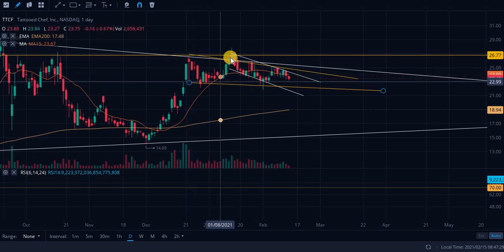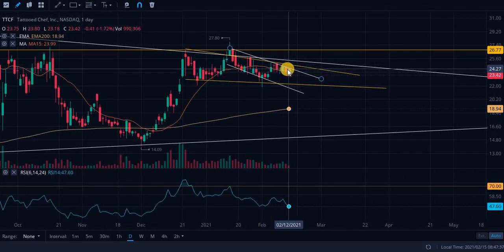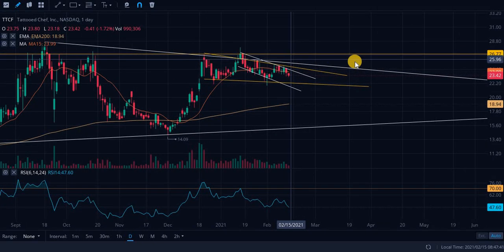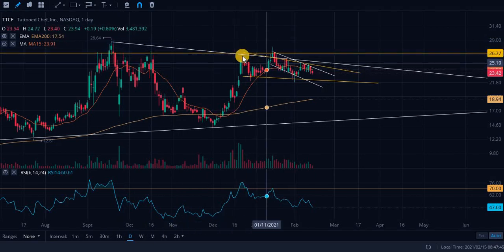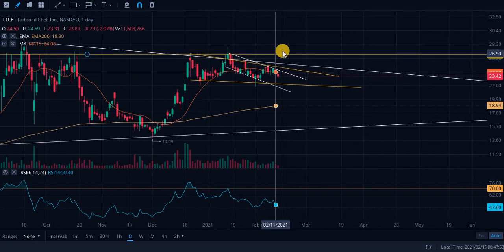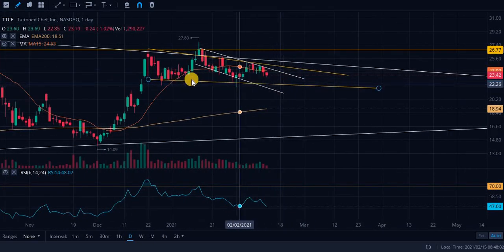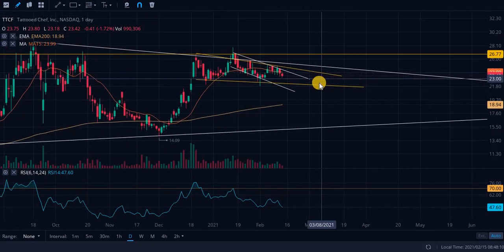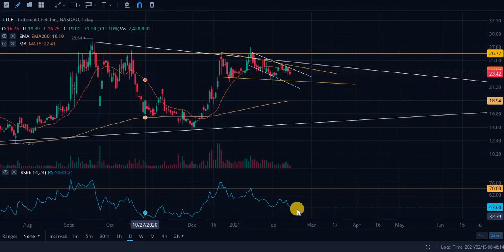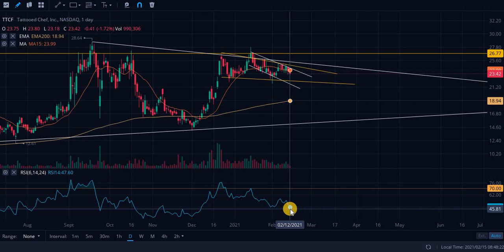This second cup and handle: this is the cup — ignore the false breakout — and this is the handle, represented by these white lines. Once there's a big day and breakout, watch for this other resistance line — we have about three to four touch points there. Look for a breakout confirmation, then you could ride it to the upside, especially if holding long term. Look for an entry point on the bottom of this gold handle, anywhere from about $21 to $22. RSI is at 47.60 — fairly oversold.